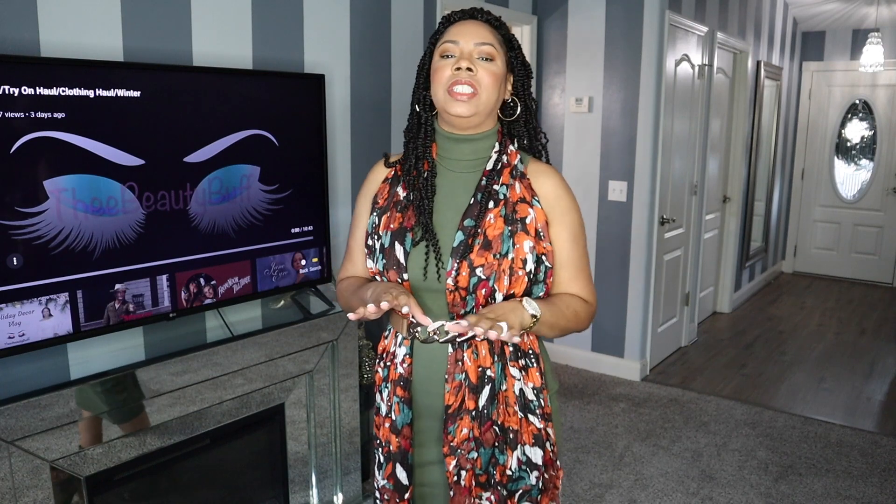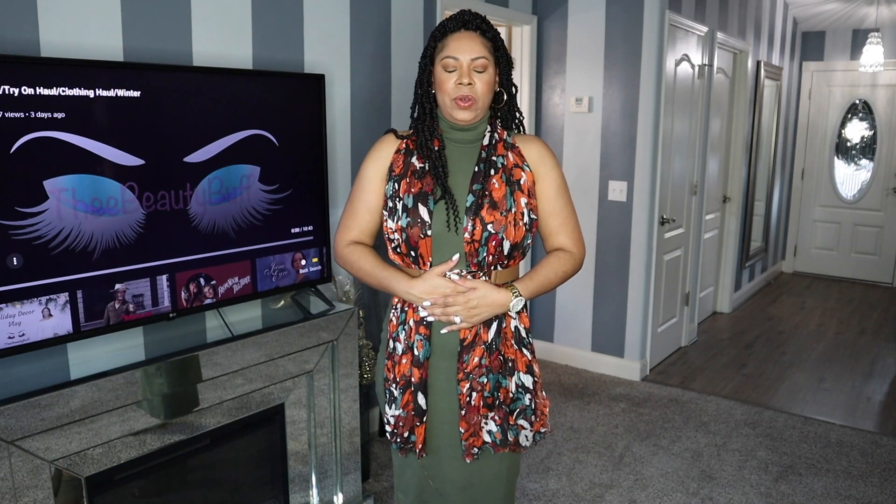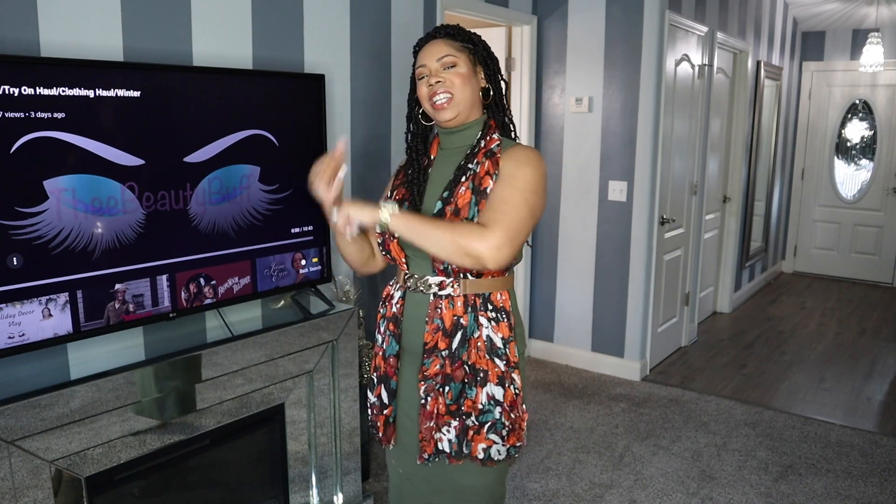As you know on this channel we just like to relax and let loose, get away from the everyday grind. So if you will, take in a good deep breath, exhale, and let's get to this video.